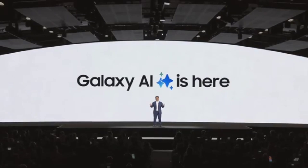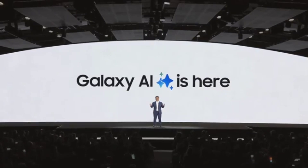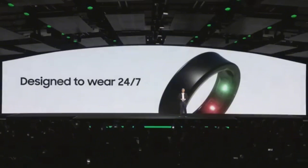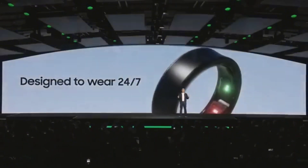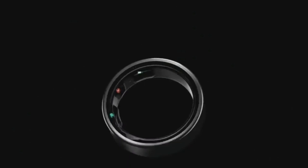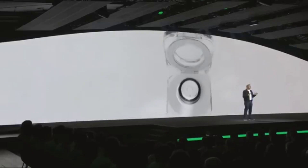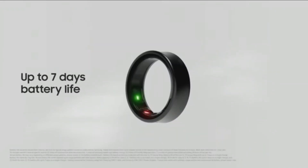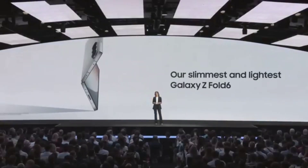Samsung announced the new Galaxy Ring, a new AI-powered smart ring that will track activity, monitor health, and monitor sleep. The Galaxy Ring will work on its own or in conjunction with the Galaxy Watch to provide the most accurate data. The Galaxy Ring will have seven days of battery life and will start at $399.